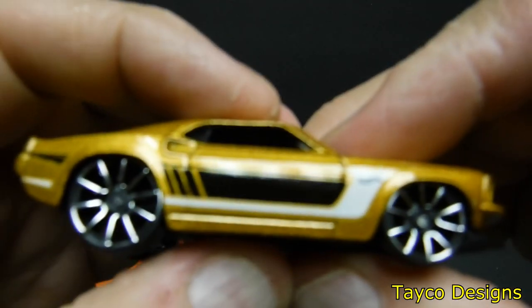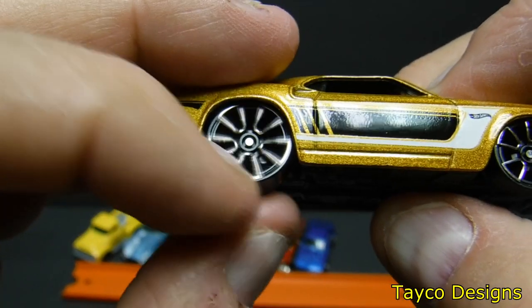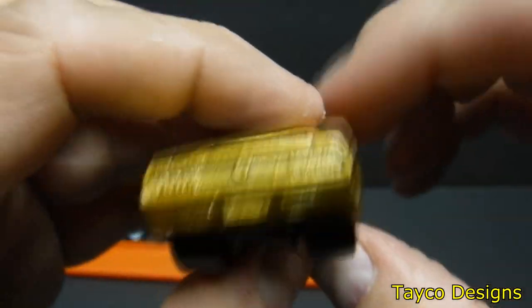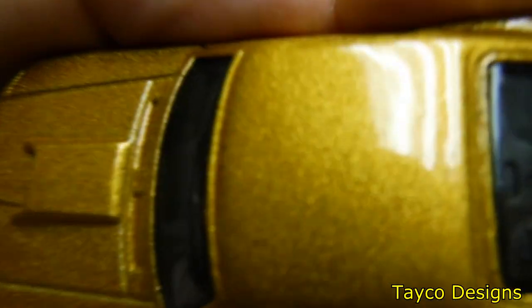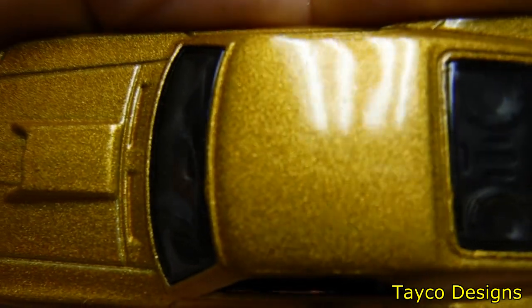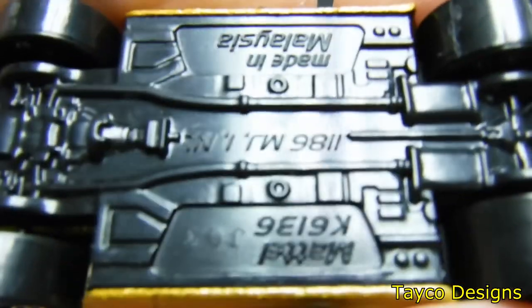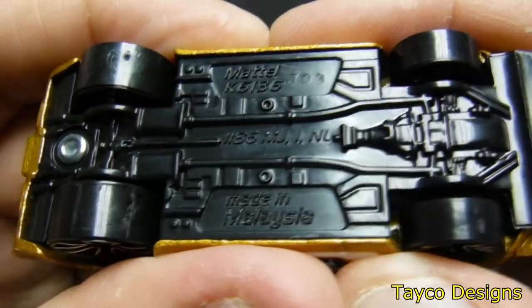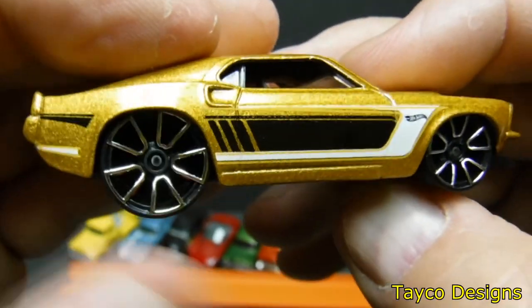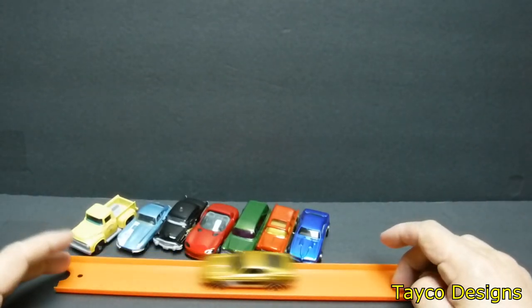I hate the wheels on this thing — the tires too. I'm just not a fan of those thin tires, so this is definitely going to get a wheel swap. Other than that, everything else looks pretty nice — check out that paint. Very nice hood scoop, front end. Definitely going to get a wheel swap. Rolls pretty decent.